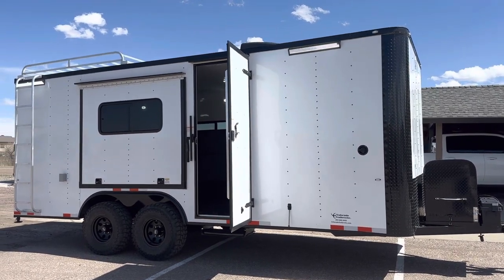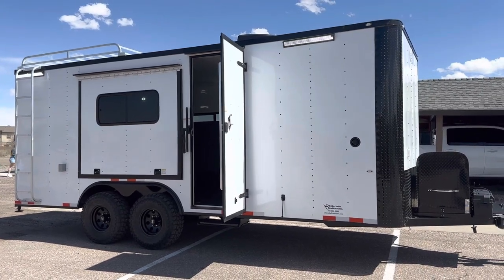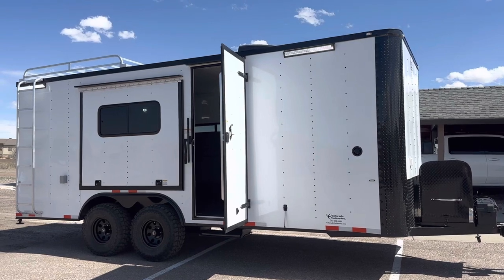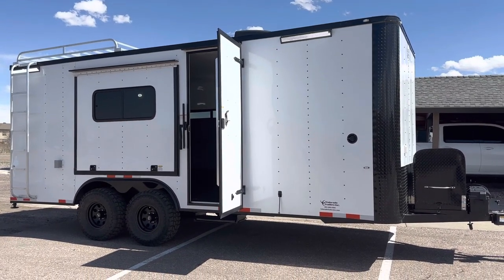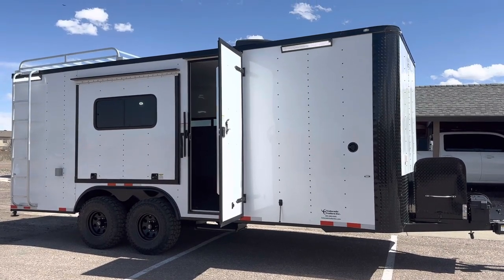You can view our inventory at coloradotrailersinc.com, give us a call, or send us an email at sales@coloradotrailersinc.com or 303-688-8485. We also have great shipping options, so if you aren't local, no worries — just give us a call and we can get you a shipping quote as well.